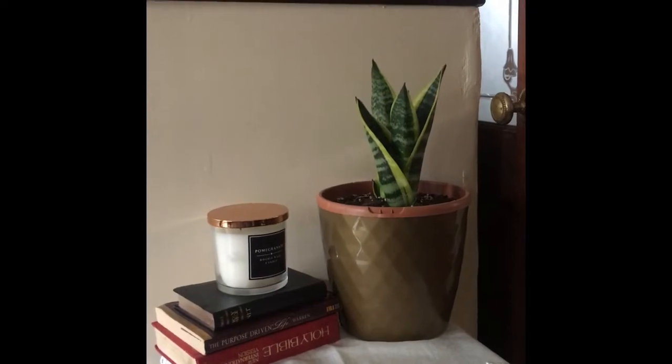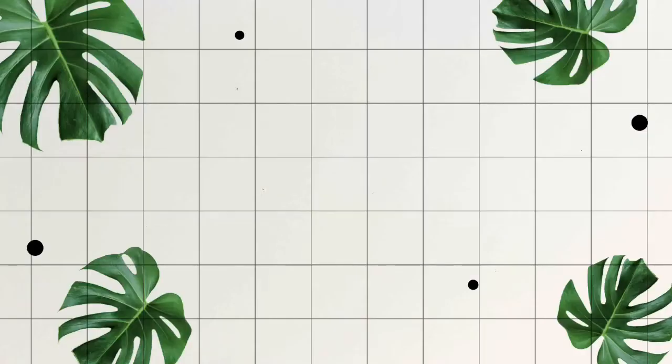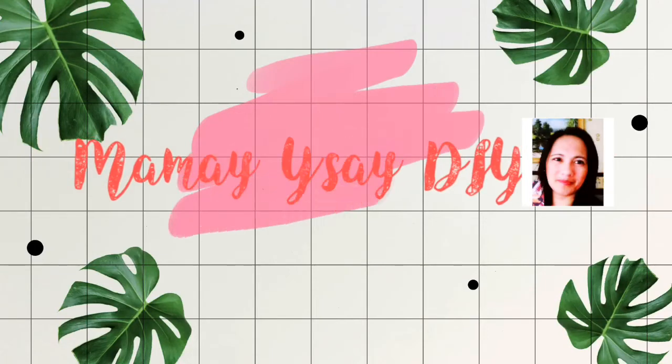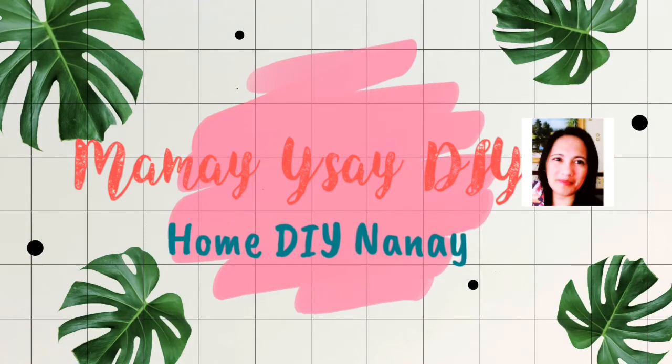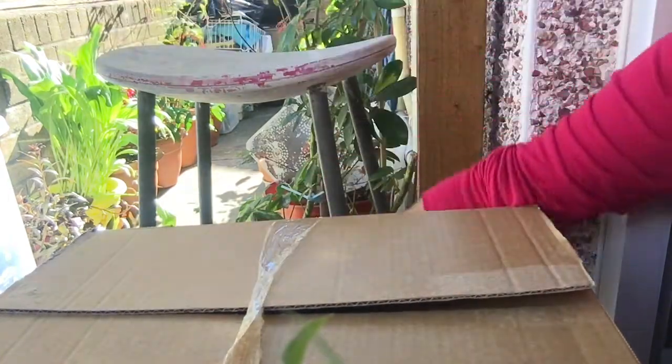So mga mamay, come and join me to unbox my lovely present to myself. Here they are, ito na po sila mga mamay.